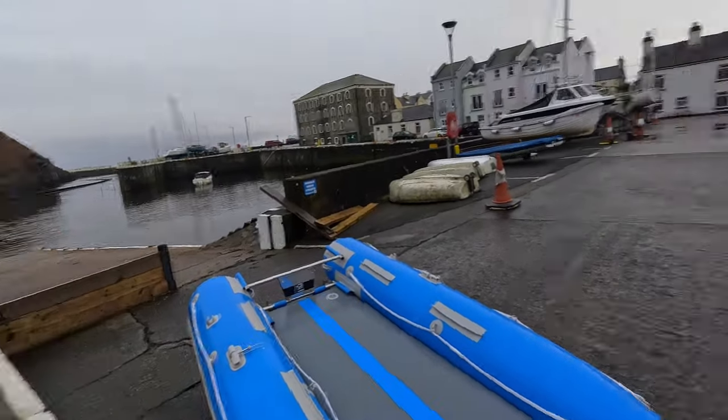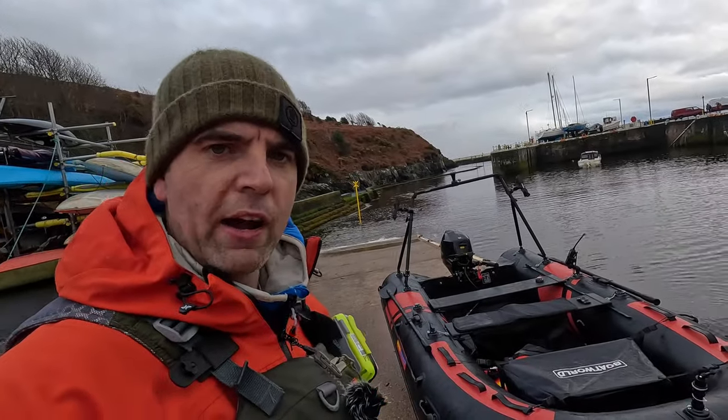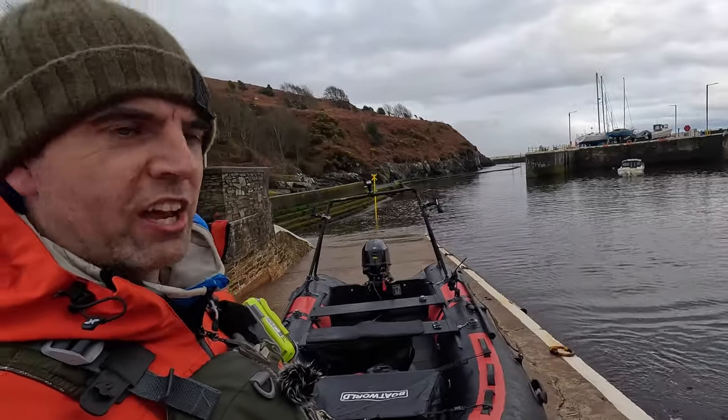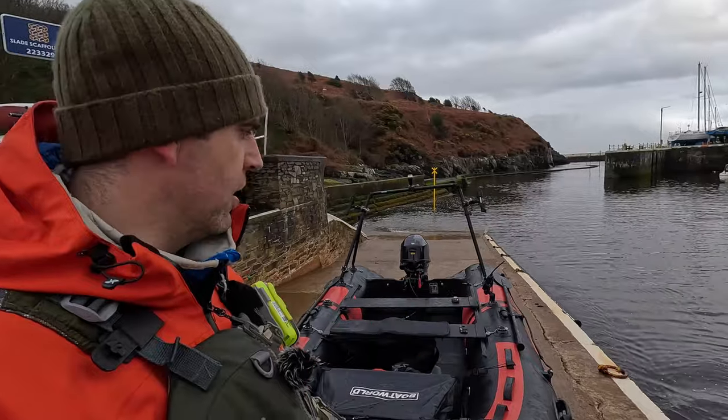The sea's looking lovely — it's time to get out and try this engine. I've taken off quite a few accessories because we're just going to break the engine in. Conditions look pretty good; it's actually 7pm in April, so I've got just over an hour of daylight left.